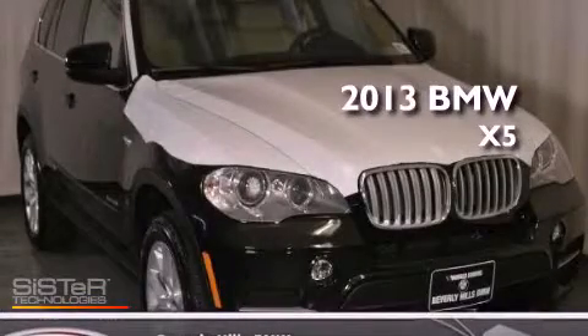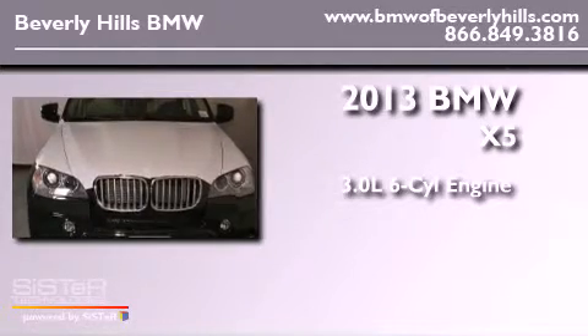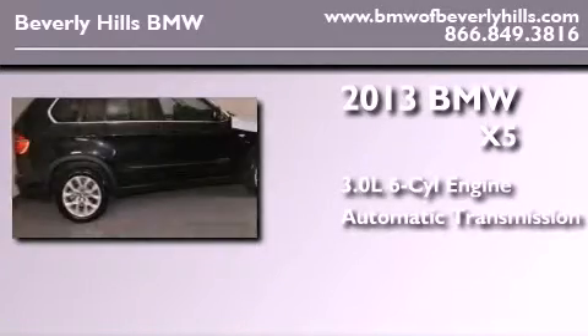This is a brand new 2013 BMW X5. It has a 3.0-liter six-cylinder engine, an automatic transmission, and all-wheel drive.